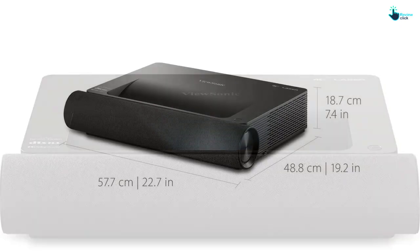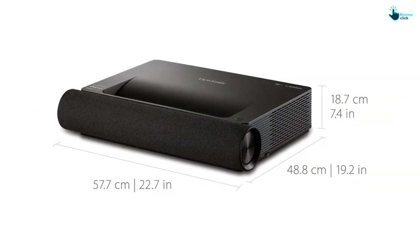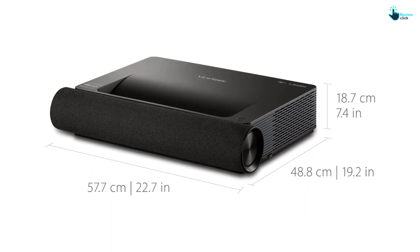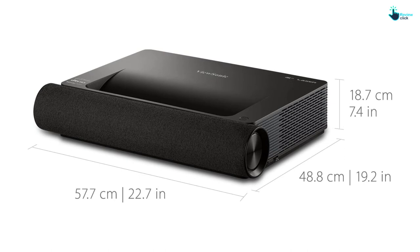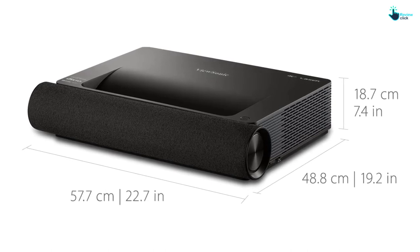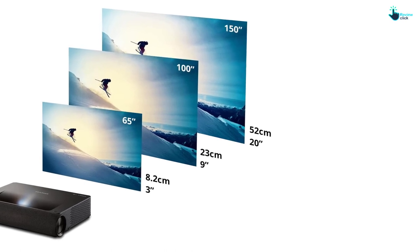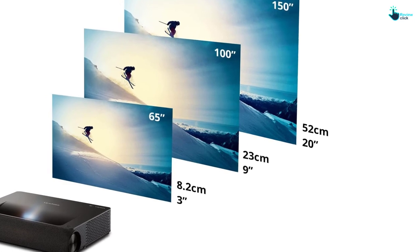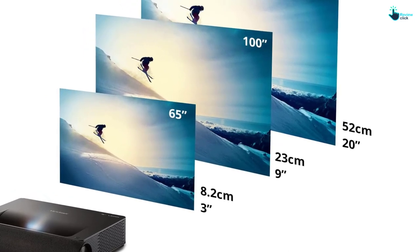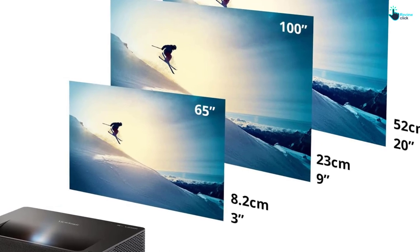In addition, it features flexible connectivity options that make it easy to connect to most media players, PCs, Macs, and mobile devices. For image correction, the projector offers warp adjustment and four-corner adjustment to ensure proper alignment. It also comes with a remote control for easy setup and operation. Get ready for an unforgettable cinematic experience with the Vucenic X2000B 4K Ultra Short Throw Projector.